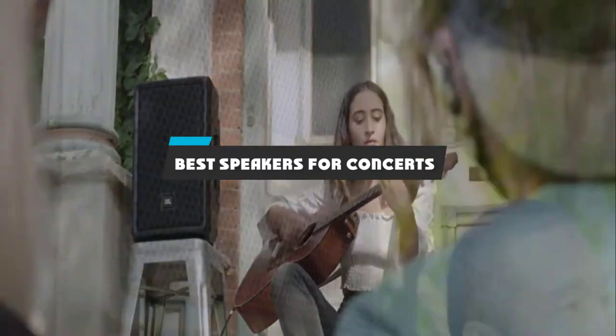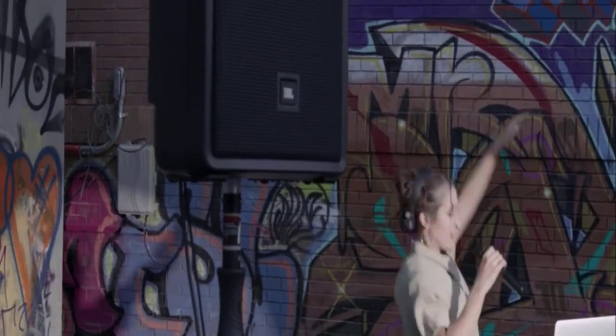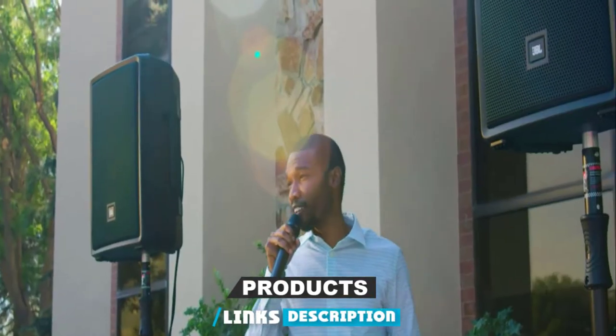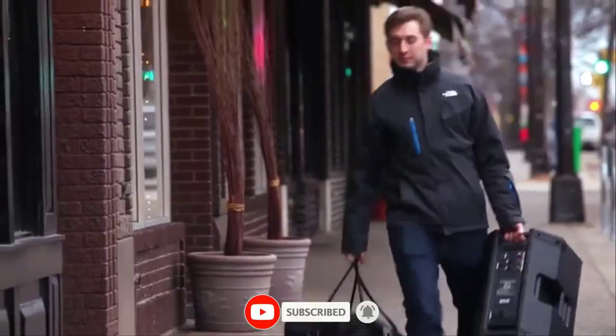If you're looking for the best speakers for concerts, here's a list you must see. We made this list based on our personal preference and sorted it based on their features, prices, quality, durability, and reputation of the manufacturers and customer feedback. We've also included options for every type of customer. So let's get started.